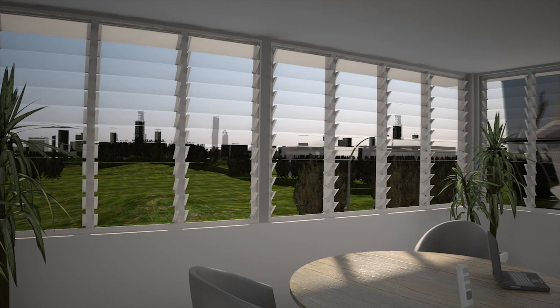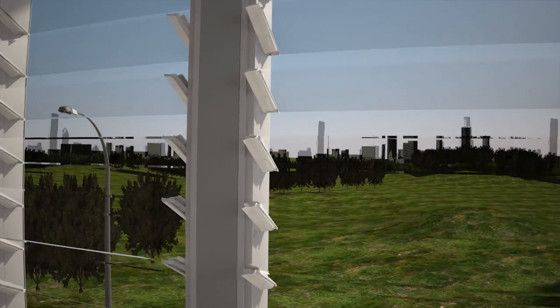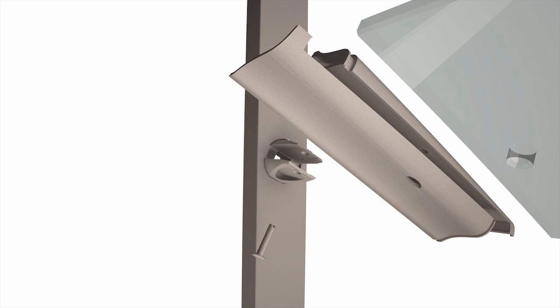The Stronghold system has been designed to offer increased strength and safety through a high strength acetyl pin that passes through the clip, bearing and glass or aluminium blade.